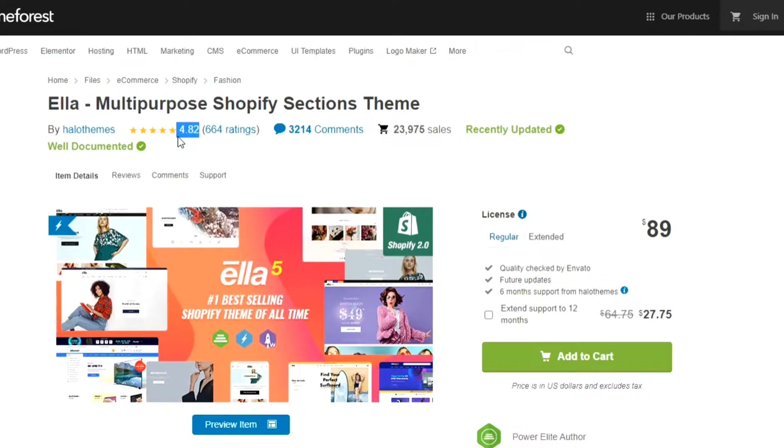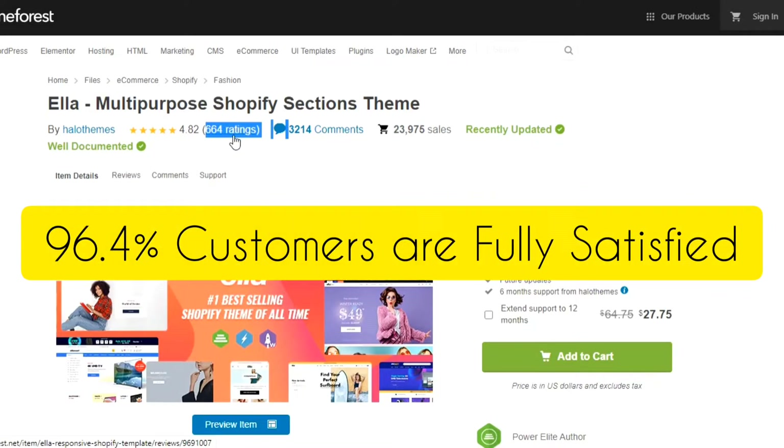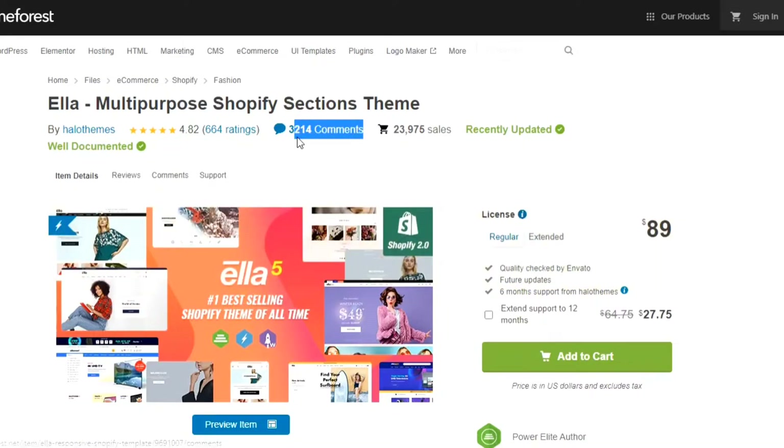Ella Theme has got 4.82 ratings out of 5 and has 664 reviews at ThemeForest, which means 96.4% of customers are fully satisfied with Ella Theme. It also has 3,214 comments and the maximum of them are positive.